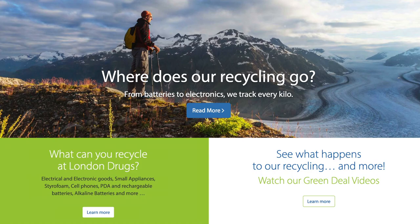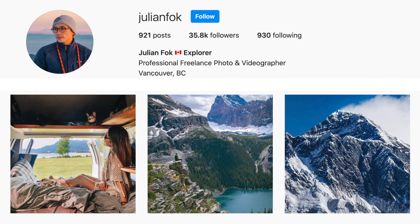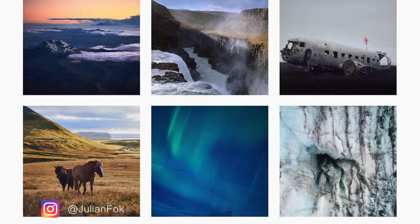I recently bought this camera from London Drugs. I really appreciate that they're a local, BC-owned company and they do a lot of good things — there's more information down below. This camera is pretty new to me, so I'm hoping to create more videos. Any comments you can leave below would be awesome. Feel free to check me out on Instagram at Julian Falk, and subscribe. Thanks.